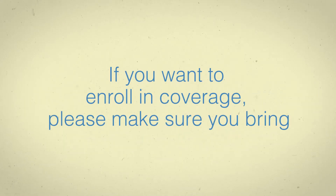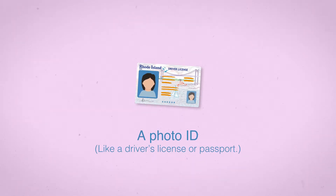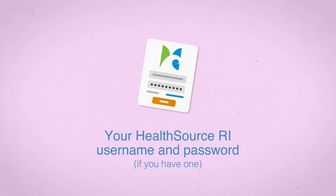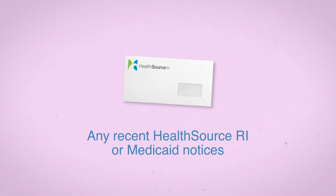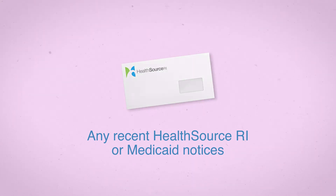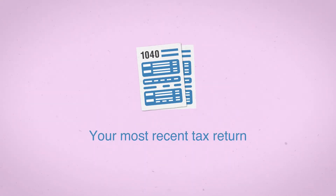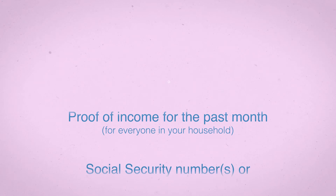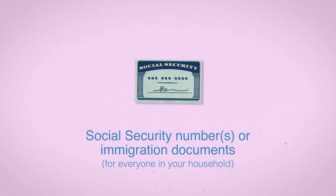If you want to enroll in HealthSource RI coverage, please make sure you bring a photo ID, like a driver's license or passport, your HealthSource RI username and password if you have one, any recent HealthSource RI or Medicaid notices, your most recent tax return, proof of income for the past months for everyone in your household, and social security numbers or immigration documents for everyone in your household.